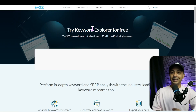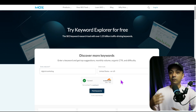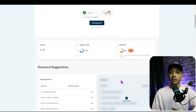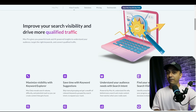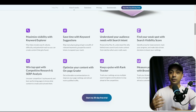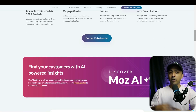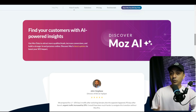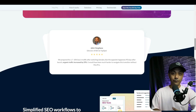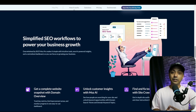Number four in our list is Moz. Moz, and specifically the Keyword Explorer tool, is considered one of the best keyword tracking tools for website owners and digital marketers. It lets you analyze specific keywords, discover competitors, and find alternate keyword options. The Moz keyword tracker is just one of the many features available on this platform. Moz Pro provides an extensive suite of SEO tools such as rank tracking, which allows you to create campaigns to monitor selected keywords over time. It also includes a domain analyzer that lets you identify and monitor keywords you are ranking for.